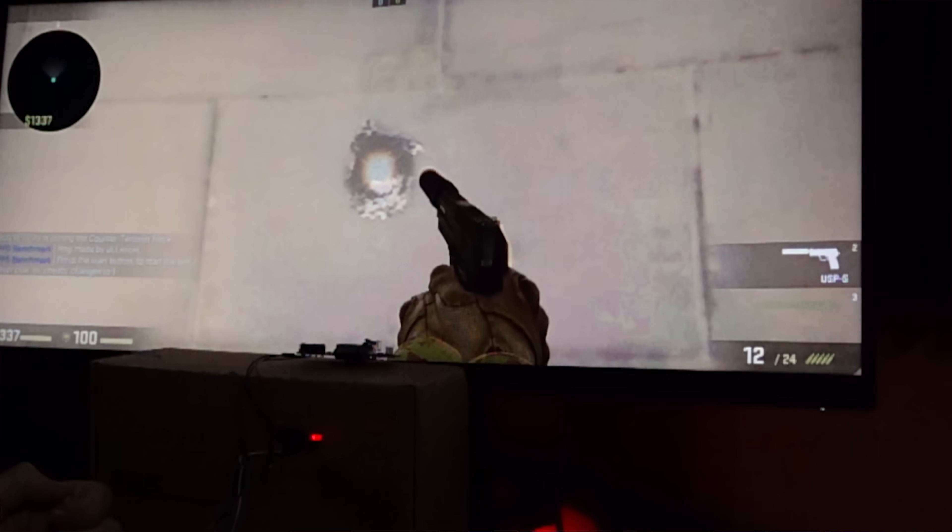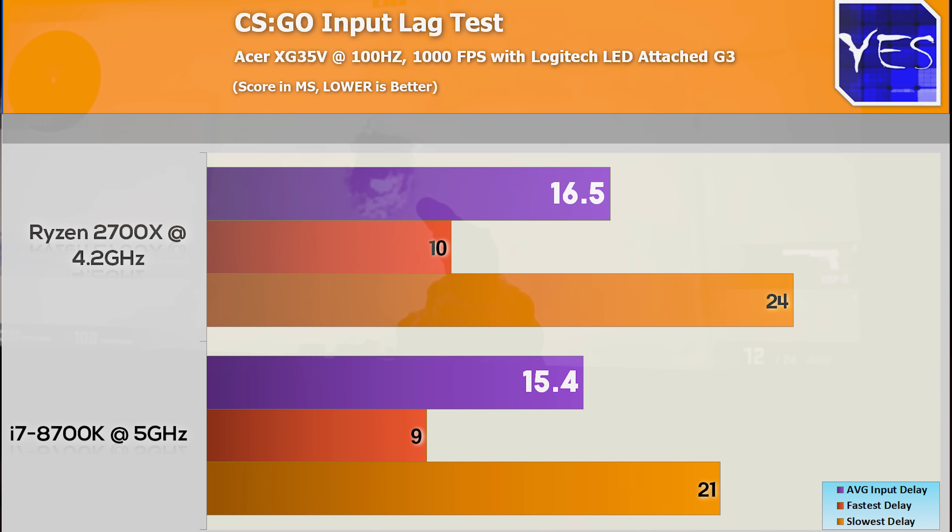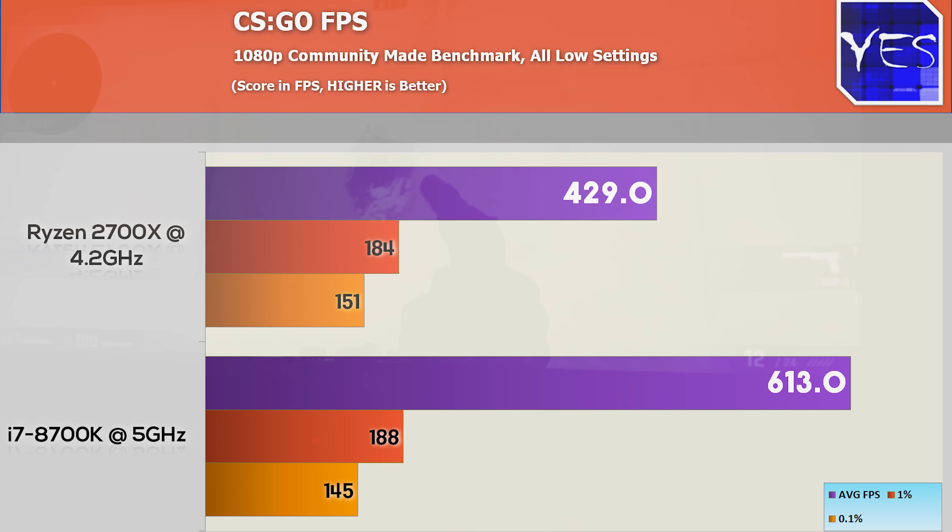Welcome back to Tech Yes City. The first game we're pulling up is CS:GO. On the 8700K, the best frame was 9 milliseconds, worst frame was 21 milliseconds, and the average over 10 runs was 15.4 milliseconds. On the AMD side, we had 10 to 24 milliseconds. So only slightly better on the Intel side — roughly a one millisecond gain on average. But the FPS numbers do show a significant difference between the Intel and AMD systems. This was the most responsive game out of all the games tested today.